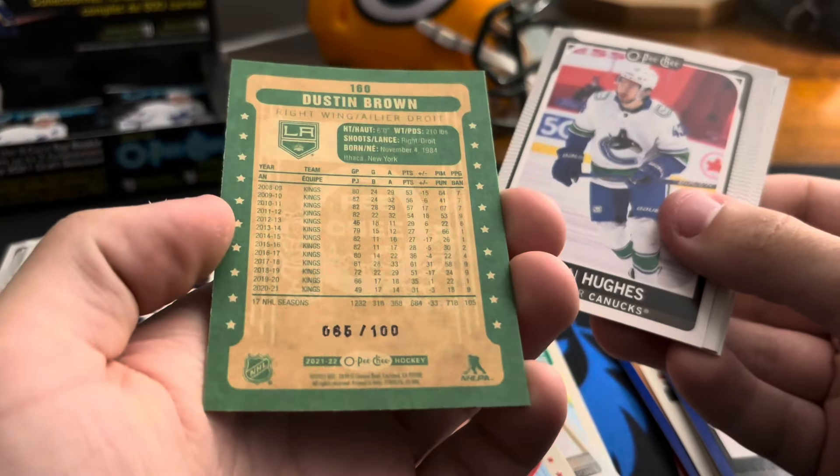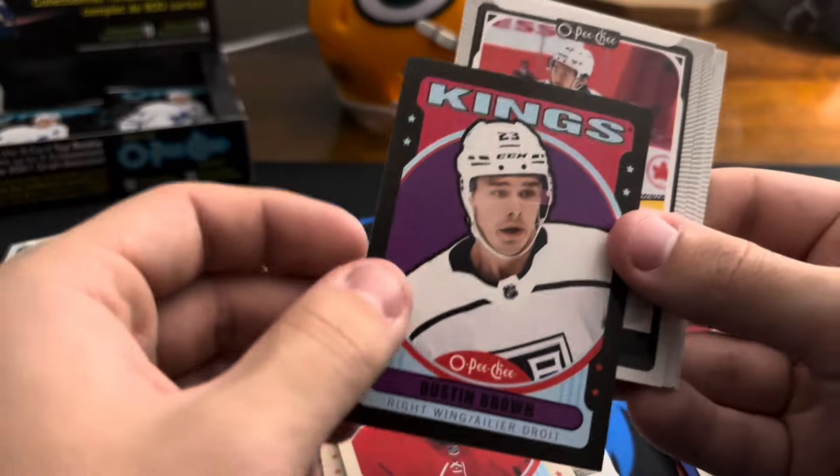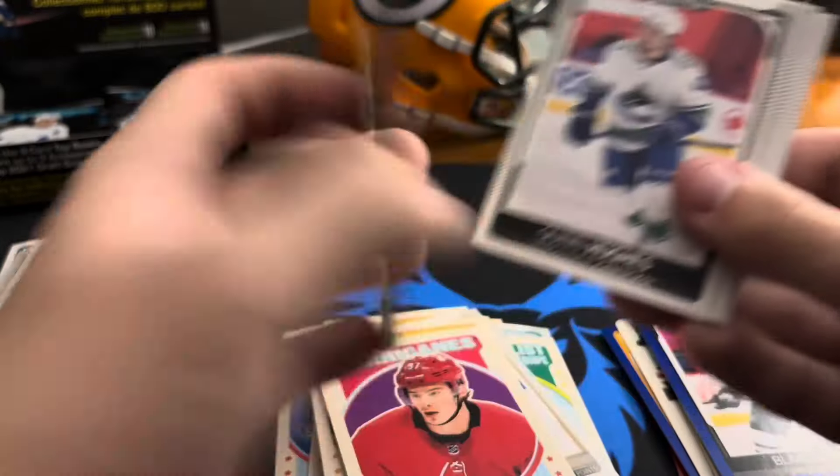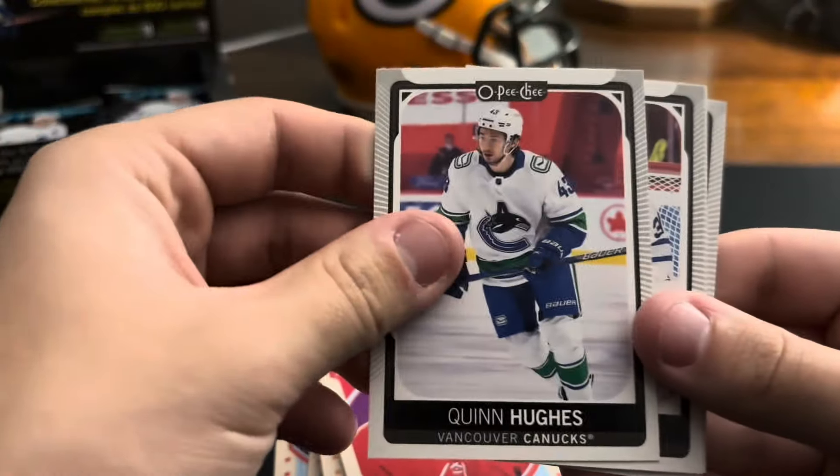Numbered! Sweet — numbered 65 of 100. It's a nice color match for the Kings, the black. Definitely cool. Nice — first numbered card of the box.